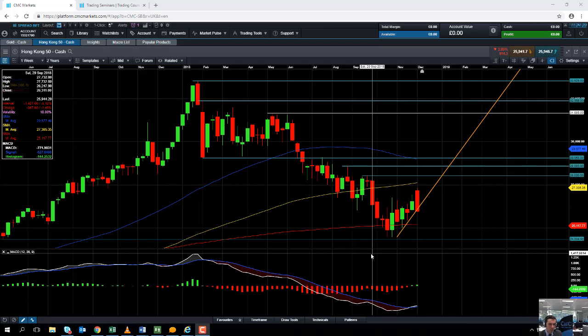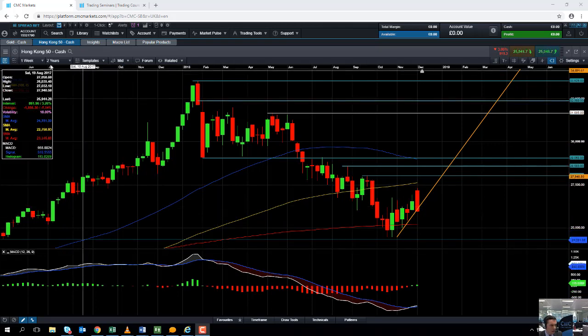Hello and welcome to the Chart of the Week video with me, David Madden. Today's date is Thursday the 6th of December 2018 and the time has just gone 11:25 GMT. This week's Chart of the Week is the Hang Seng, or as you call it on our platform, the Hong Kong 50.